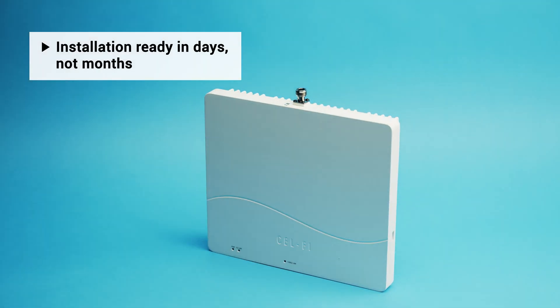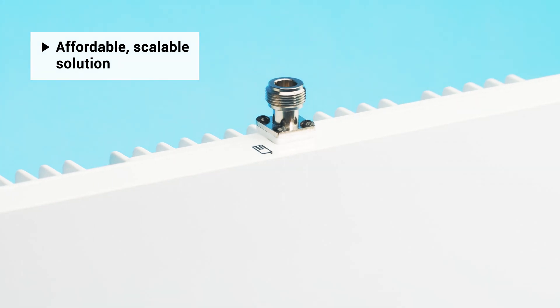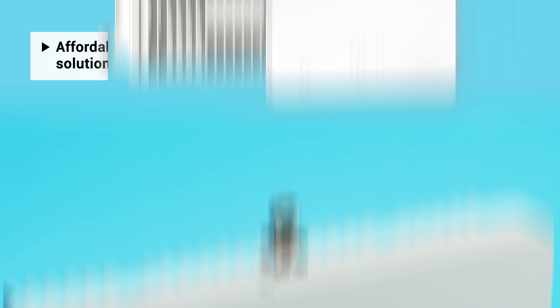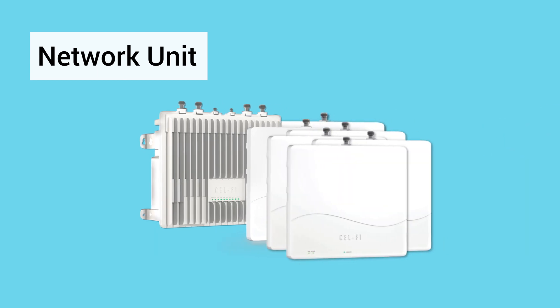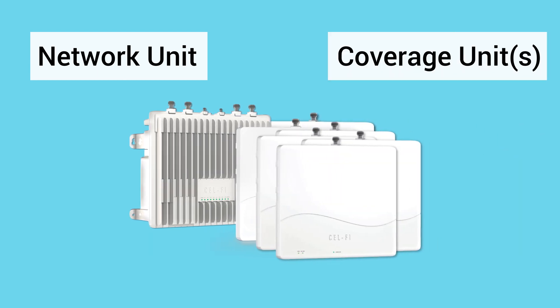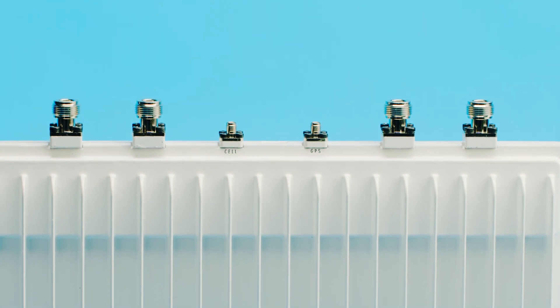CellFi Quattra can be installed in just days, compared to months typical of other solutions, and at a price point that meets the budget. CellFi Quattra 4000 is comprised of a network unit and up to 6 coverage units per network unit. The network unit takes the donor input from up to 4 carrier signal sources.